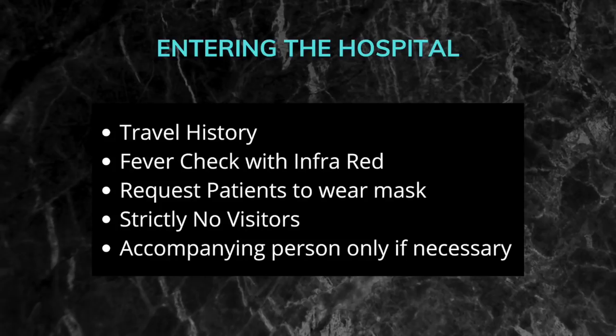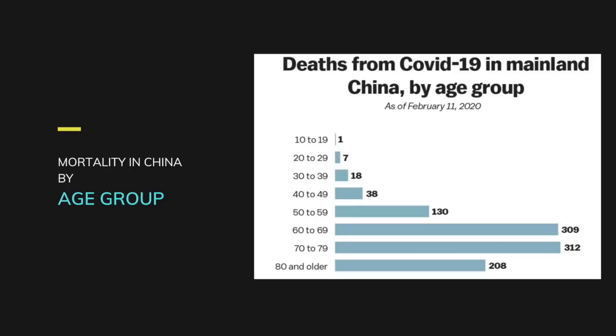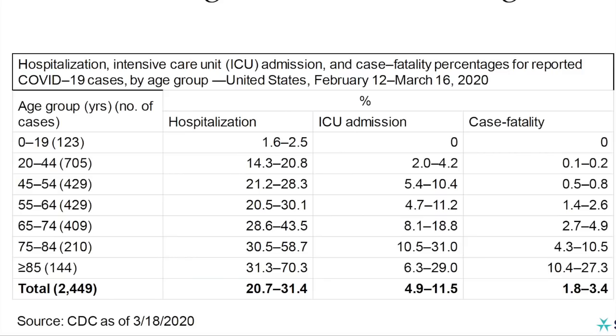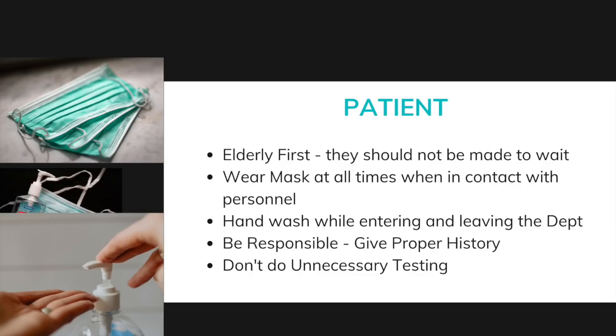Once patients pass the entrance check and move towards the radiology department, we look at protocols for patients, radiology personnel, and radiologists. The elderly should come first, as data from China, Italy, and the US shows most deaths have occurred in those above 60. All people in contact with each other should wear masks at all times. A handwash station should be placed at the department entrance and made compulsory. A dedicated history must be taken from all patients.